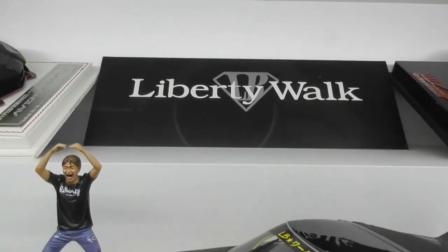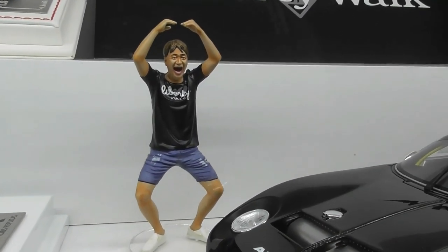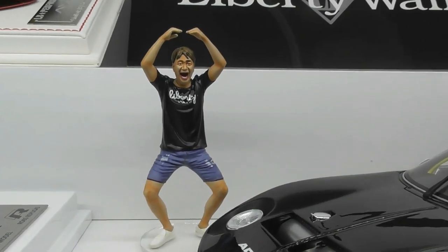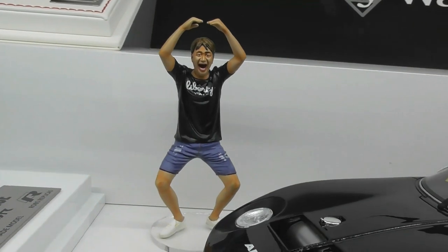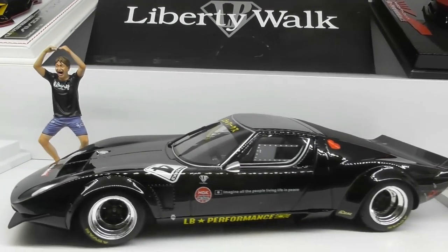Let's start with the Kato-san figurine. This was actually made by Ignition Models and was really limited to Japan only, but I was lucky enough to get one. It's pretty realistic for a painted figurine. This was around 120 Australian dollars. All the prices in this video will be in Australian dollars.